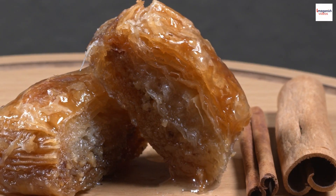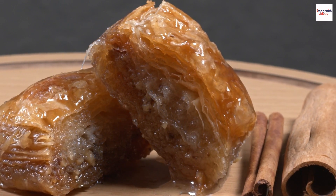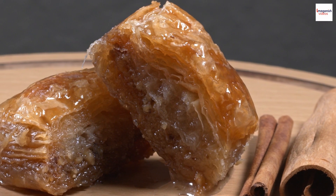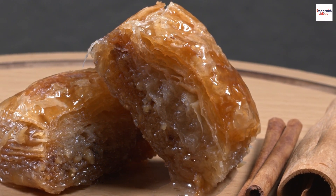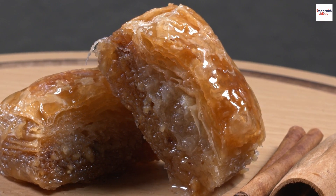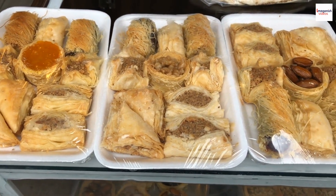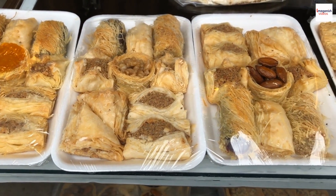Baklava in pop culture. Lebanese baklava has even made its mark in pop culture. From being featured in international culinary shows to becoming a symbol of Lebanese hospitality, this sweet delight has found its way into the hearts of people around the world. It's not just a dessert — it's a cultural ambassador representing Lebanon's rich culinary heritage.